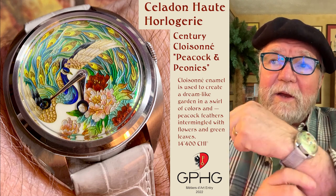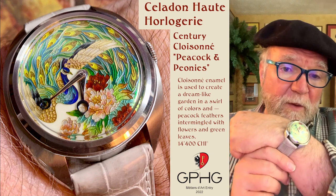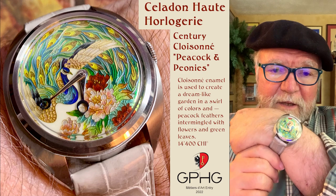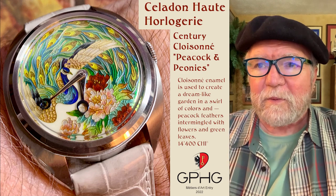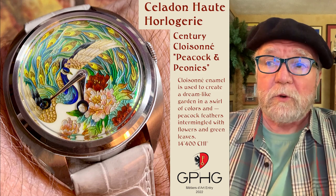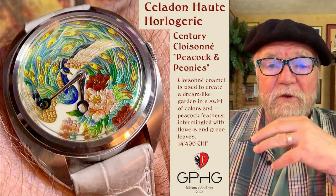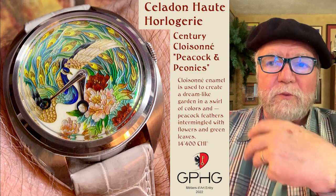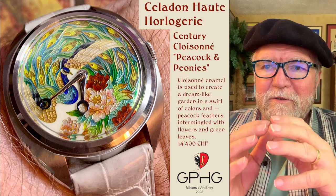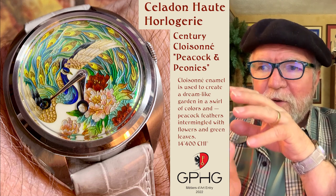This is the Celadon Haute Horlogerie Cloisonné Peacock and Peonies. And I've got to tell you, you can see from the picture, this is really a beautiful piece of work. Cloisonné enamel is used to create this almost dreamlike garden in a swirl of colors, and it has almost a 3D character to it.